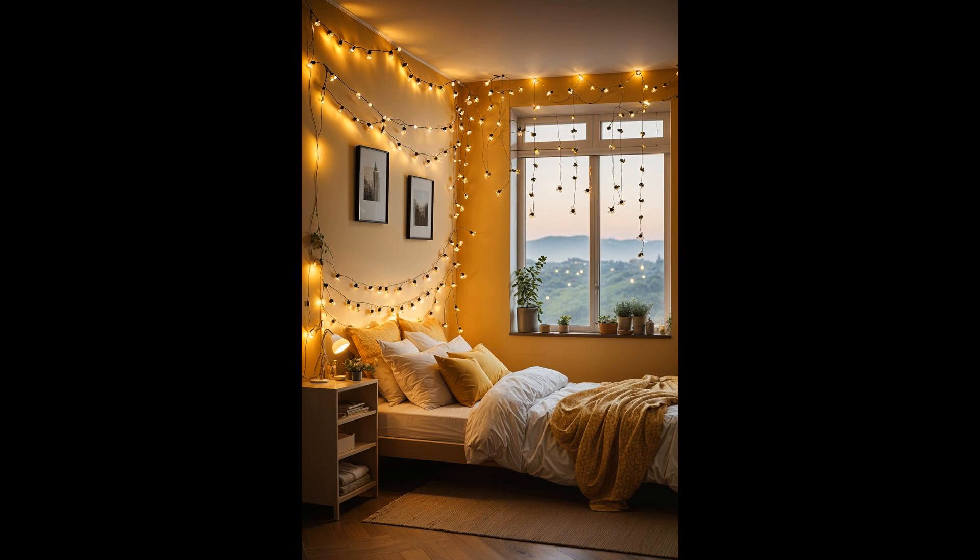Light up your cozy corner with bumblebee string lights, where each tiny bee casts a warm glow, turning your bedroom into a whimsical hideaway. Imagine these little charmers sparking conversations and smiles, their soft light guiding you to dreamland. Who said magic can't be real? These lights prove otherwise, buzzing with charm and adding a sprinkle of fantasy to your nightly retreat.